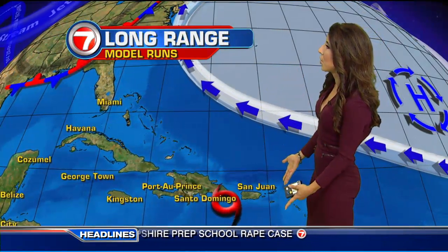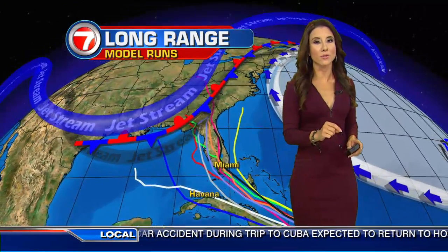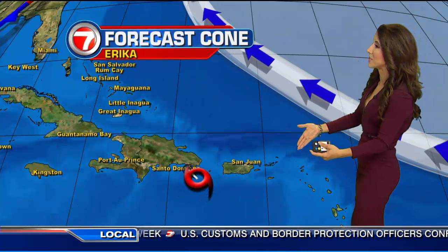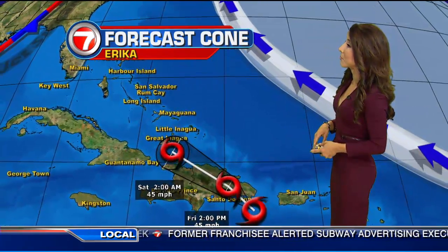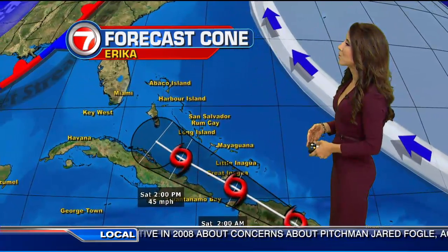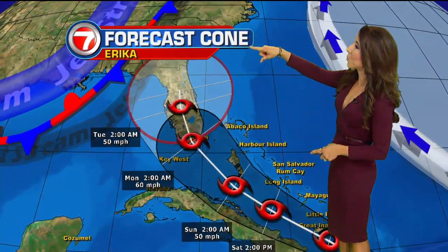The latest model runs show that they are expecting Erica to continue to move through Hispaniola, then the Bahamas, and they are in better agreement as to what will happen down the road with Erica moving through Florida. The official forecast track from the Hurricane Center reflects just that, as it is expected to move through Hispaniola by this afternoon with 45 mile per hour winds, then exit over the southeastern Bahamas, including the Turks and Caicos on Saturday morning, gradually getting a little stronger over the central and northwestern Bahamas, approaching South Florida on Monday with 60 mile per hour winds as a tropical storm moving through the Sunshine State.